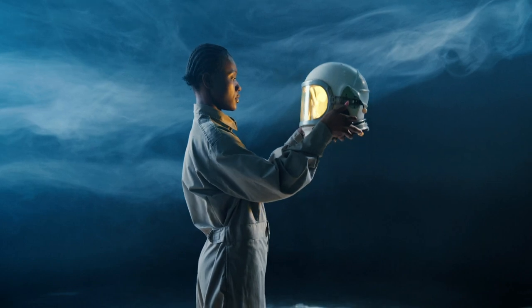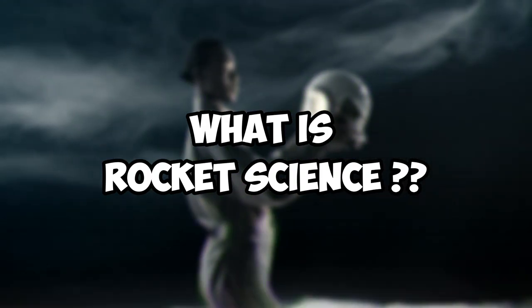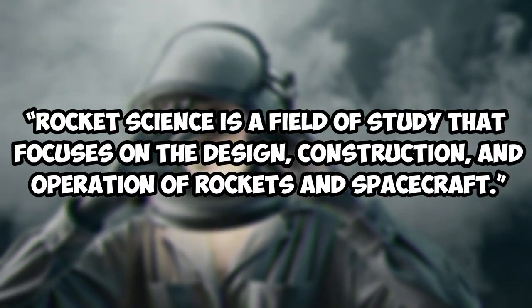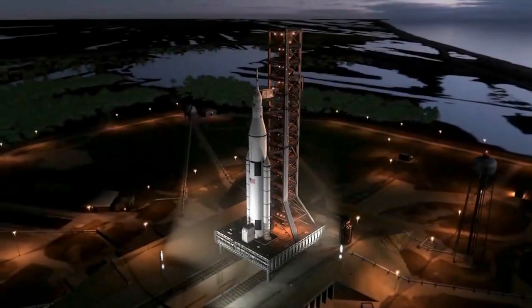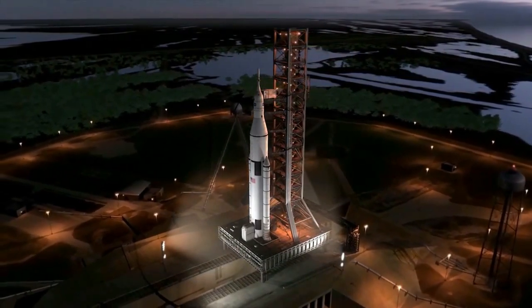First up, we'll tackle the question that's been on everyone's minds: what is rocket science? Rocket science is a field of study that focuses on the design, construction, and operation of rockets and spacecraft. It involves applying the principles of physics and engineering to create vehicles that can travel through space.